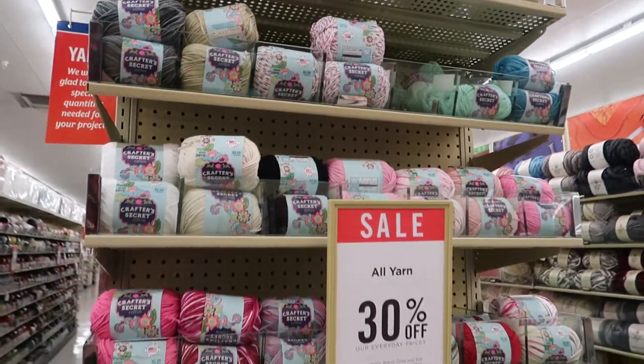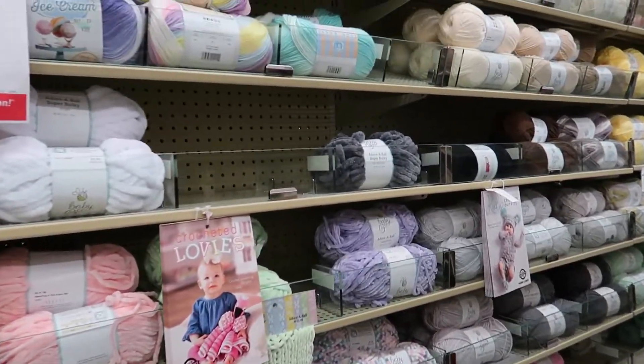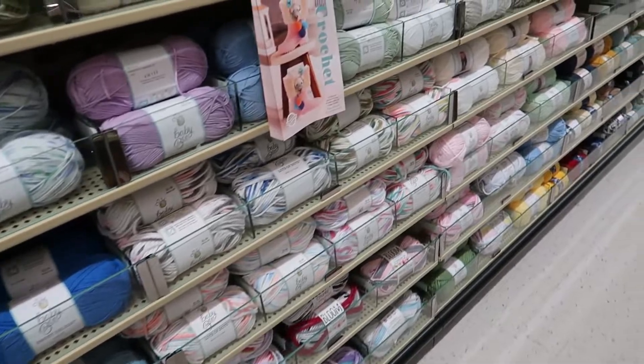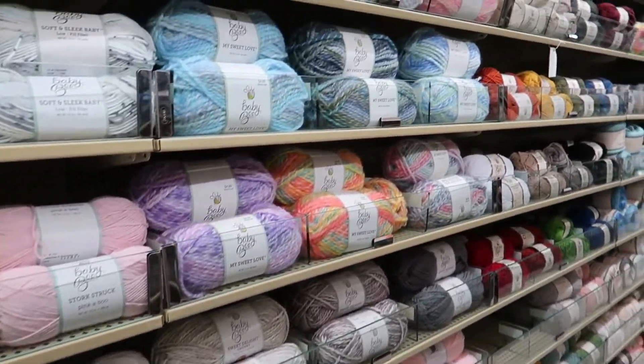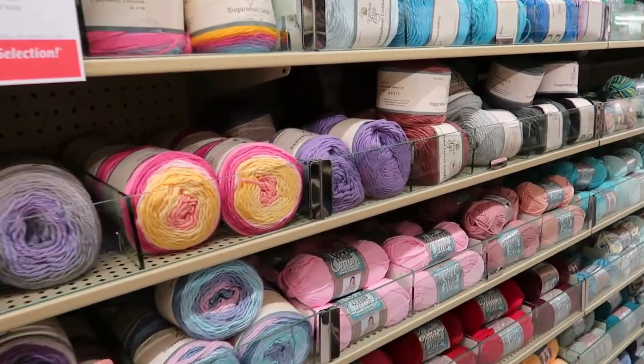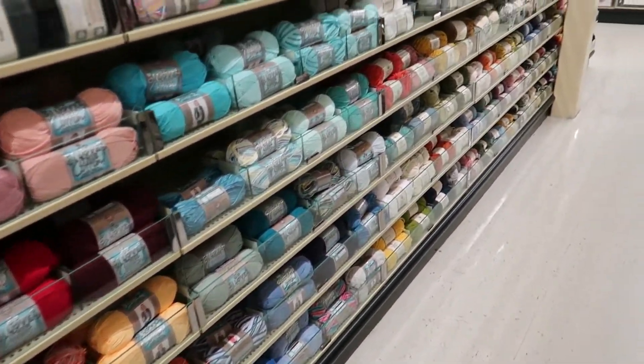As you switch to the next aisle there is an end cap — I'm going to call it an aisle cap — that has a bunch of cotton yarns. The next aisle has baby yarns: a lot of Baby Bee, starting with Velvety Smooth and continuing on to Baby Delight, again in rainbow order. As you continue there are more cotton yarns, so you have Yarn Bee Sugar Wheel cotton and I Love This Cotton, with pretty much every color you can think of, all in rainbow order.